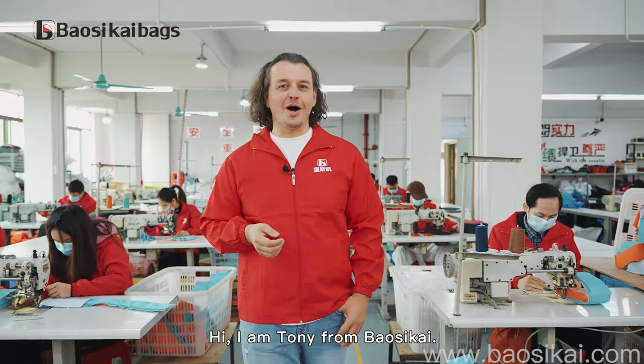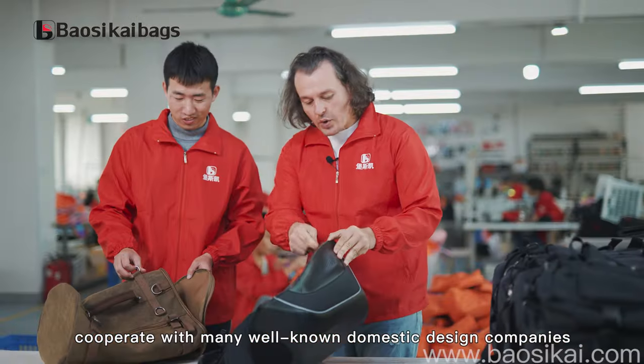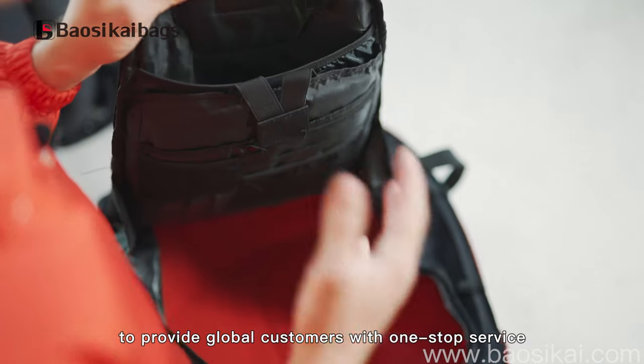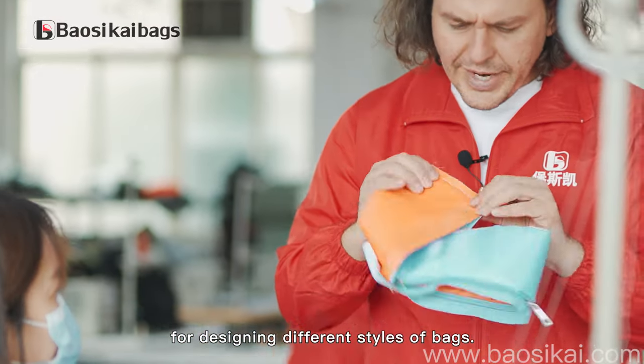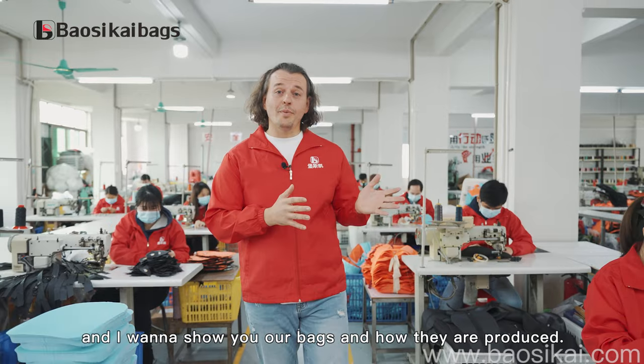Hi, I'm Tony from BaalSky, and we focus on OEM and ODM bags. We cooperate with many well-known domestic design companies to provide global customers with one-stop services, designing different styles of bags. Today I'm in our workshop, and I want to show you our bags and how they're produced.